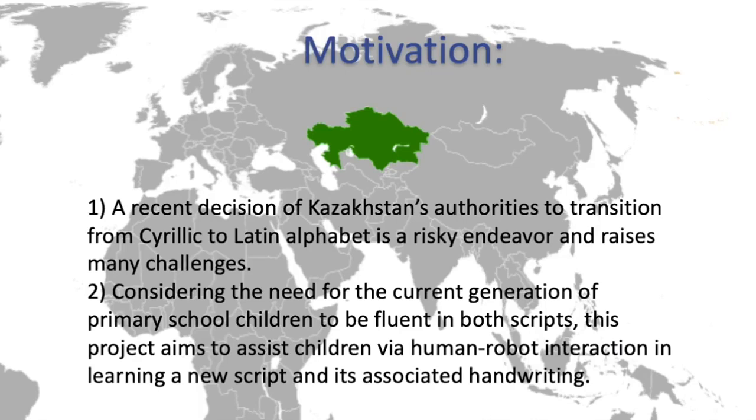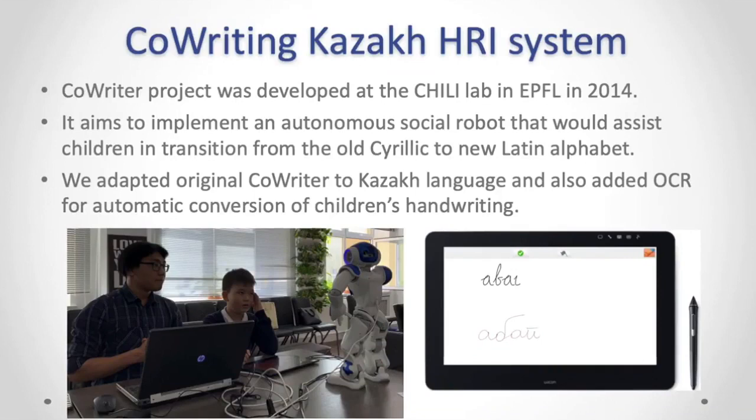The motivation behind our work is the recent decision of Kazakhstan authorities to transition from Cyrillic to Latin alphabet, which is a risky endeavor that raises many unique challenges and research questions. Considering the need for the current generation of primary school children to be fluent in both scripts, this project aims to assist children via human-robot interaction in learning a new script and its associated handwriting.